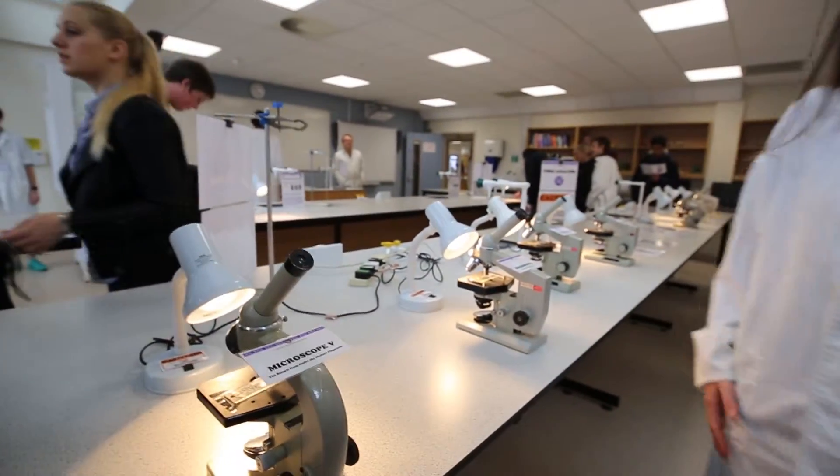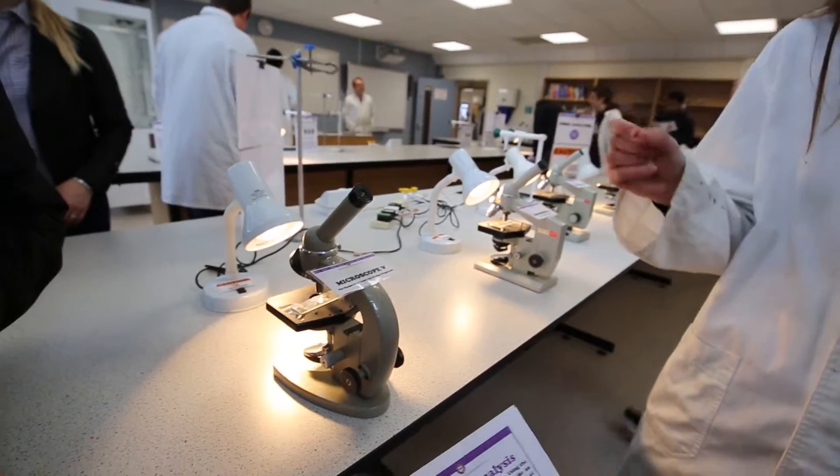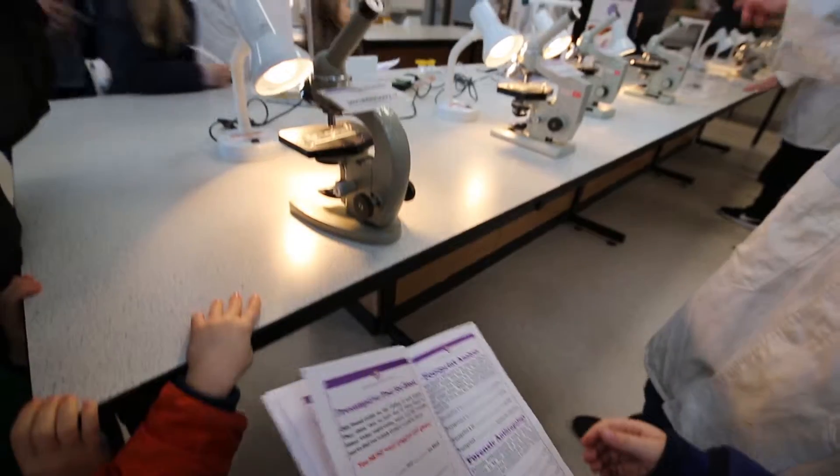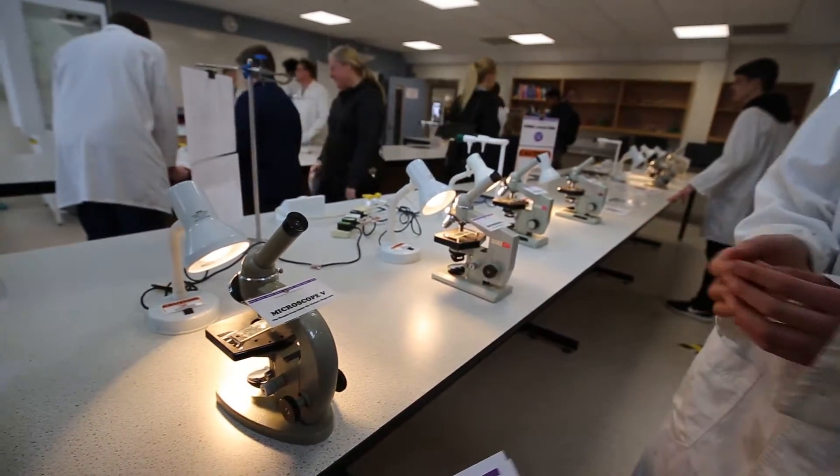Microscope. Wow. Fibre analysis. Here we've got a sample of fibre from under the victim's fingernails - and in this one, and in this one, and in this one. So you have to look at them. It's the fibre.